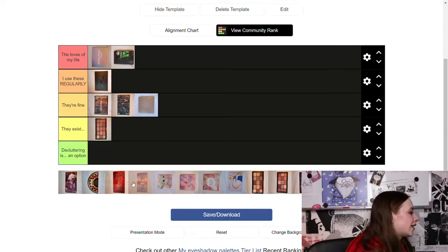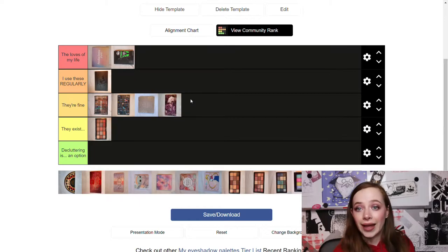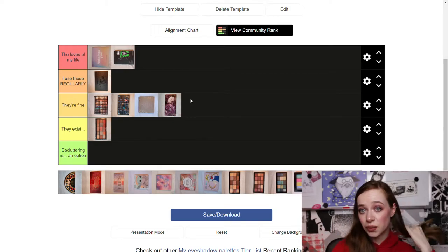Then we have another palette with one of my absolute favorite packaging, but I don't grab it that often. I kind of have one look I like to do with it, combining a brown with the green shimmer. Since I don't grab it that often and need to find more looks to do with it, I'm putting it in 'They're Fine.'